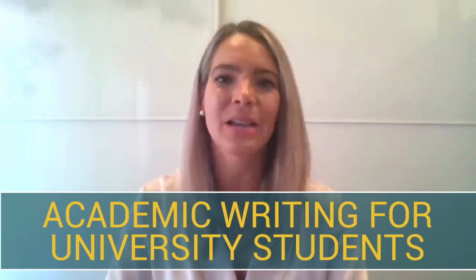Hello, my name is Jenna Goddard, and I'm the Writing Center Coordinator at Thompson Rivers University. Today, I'm going to introduce you to what writing looks like in an academic context.